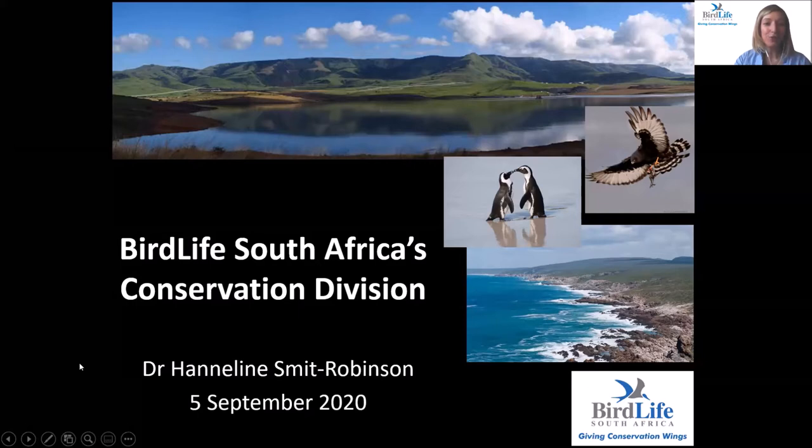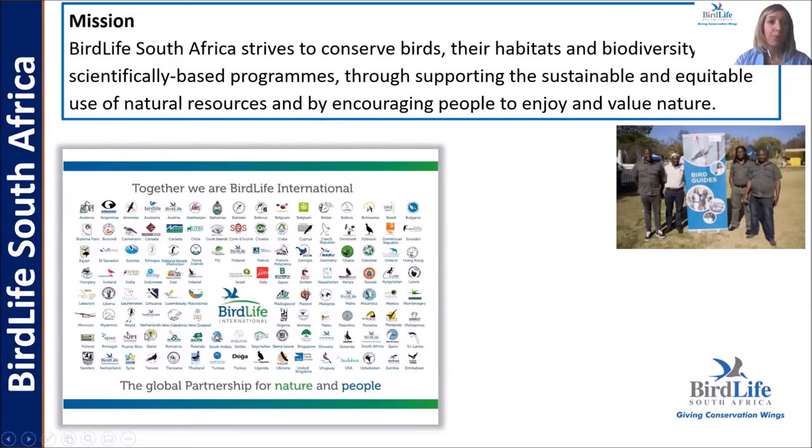I'd like to talk you through an introduction to BirdLife South Africa's conservation division and the different programs and projects within this division and the work that we undertake. BirdLife South Africa's mission is to conserve birds and their habitats and other biodiversity as a whole through scientifically based programs. Everything that we do is based on defendable science and through supporting the sustainable and equitable use of natural resources.